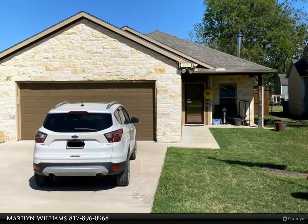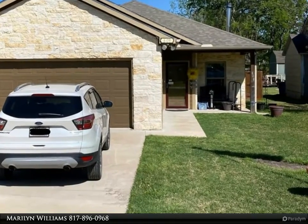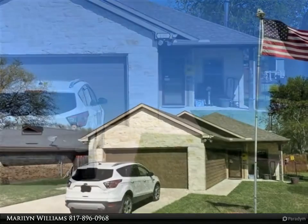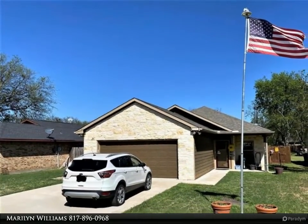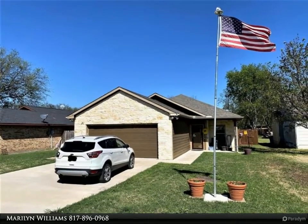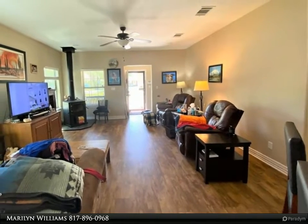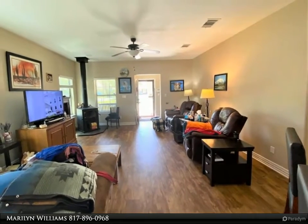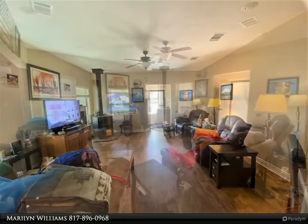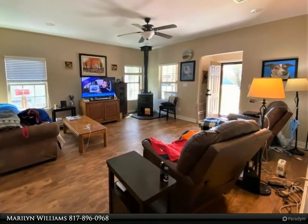This Century 21 Dean Gilbert Realtors property video is presented by Marilyn Williams. Wow, this is the one — great price, great condition, great open flow. Custom built home with beautiful stained cabinets and granite countertops in kitchen and baths, stainless appliances, no carpet — kid and pet friendly luxury vinyl plank flooring that looks like wood.